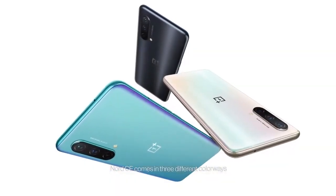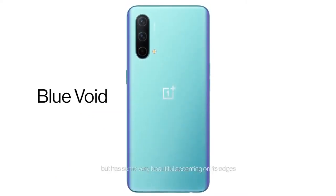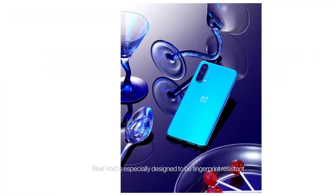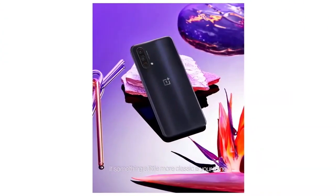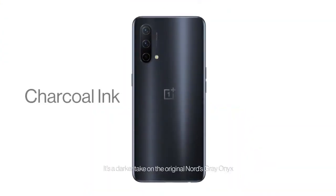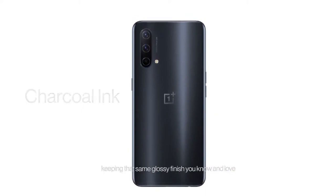Nord CE comes in three different colorways. First, we have Blue Void — it's a matte finish but has some very beautiful accenting on its edges. It's very mesmerizing to look at. Blue Void is especially designed to be fingerprint resistant. If something a little more classic is your thing, we have Charcoal Ink — it's a darker take on the original Nord's gray onyx, keeping that same glossy finish you know and love.